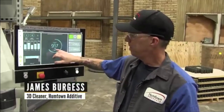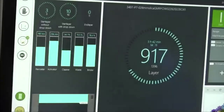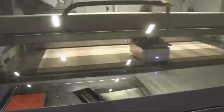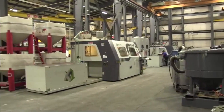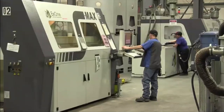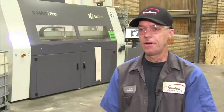This print job consists of 1,396 layers. We're currently on layer 917. I'm technically a 3D cleaner here at Humptown. I was seeking employment here not long ago — approximately a year and four months back — and realized that there was 3D technology going on right here in my backyard, essentially where I grew up. Pretty excited for the fact that they had something like that going on here locally.